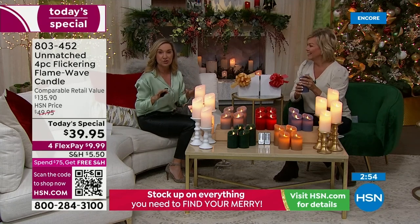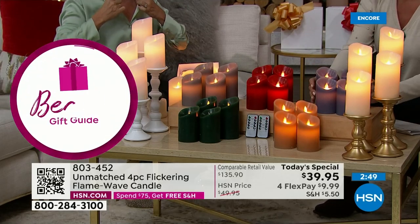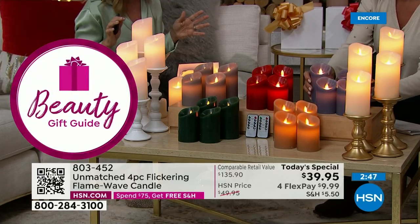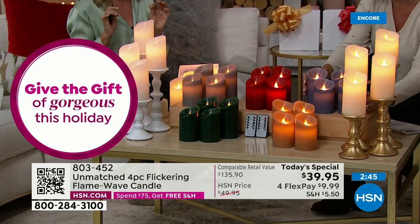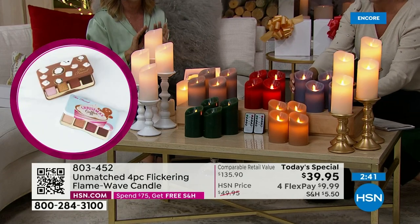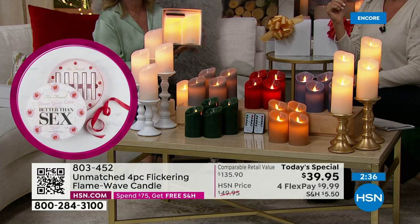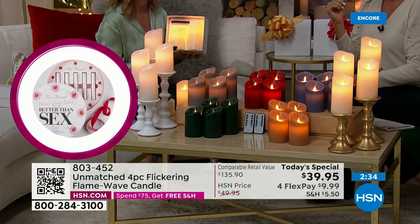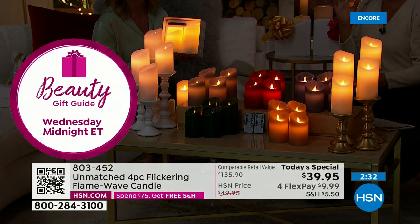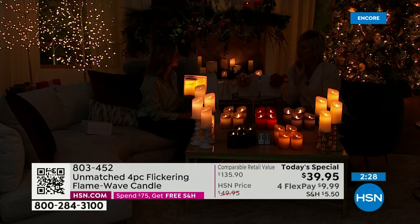Exclusive — you can't get these anywhere else. This is the kind of technology you see in theme parks. You'd spend this much for one candle, but you're getting four in gift boxes with the remotes. You're going to want to keep these for yourself, without a joke. Look at that right there — it's so pretty.